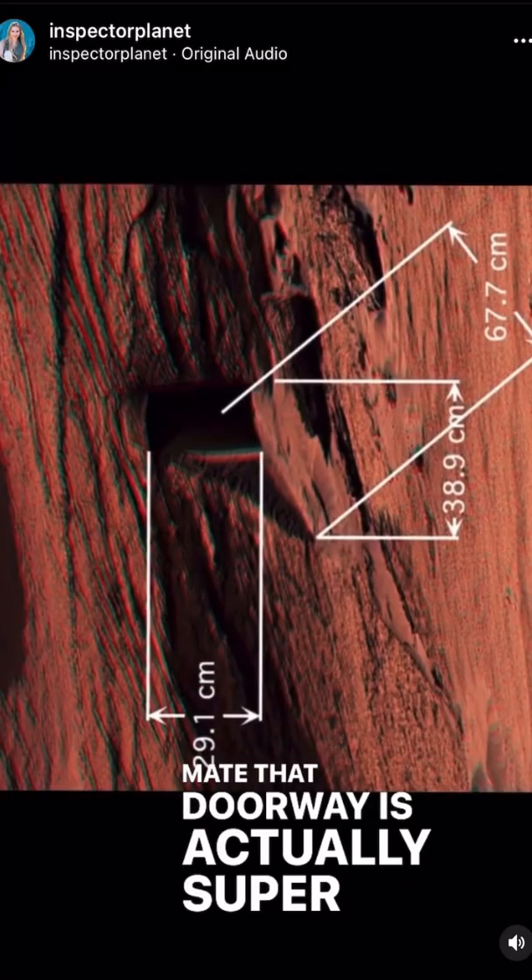That doorway is actually super small. That photo is way zoomed in. What is that — a portal for ants?